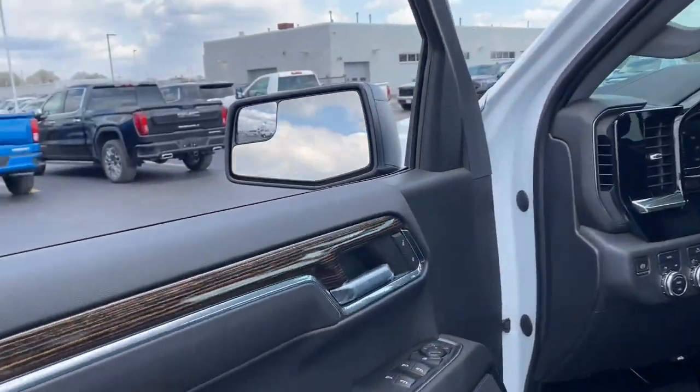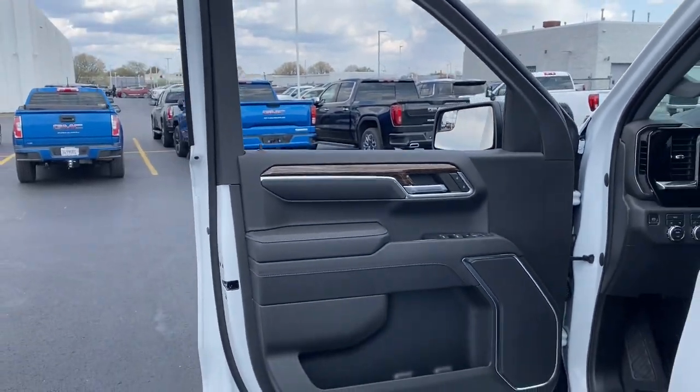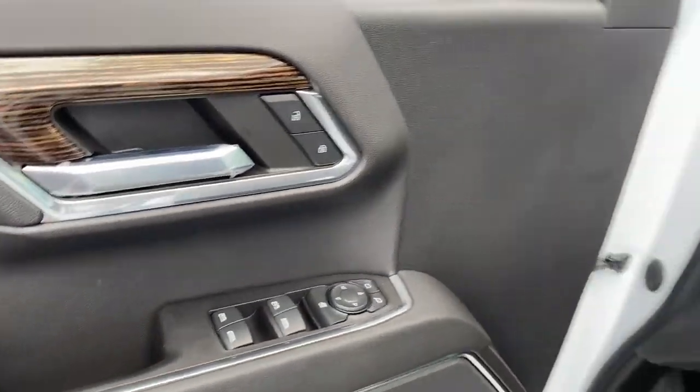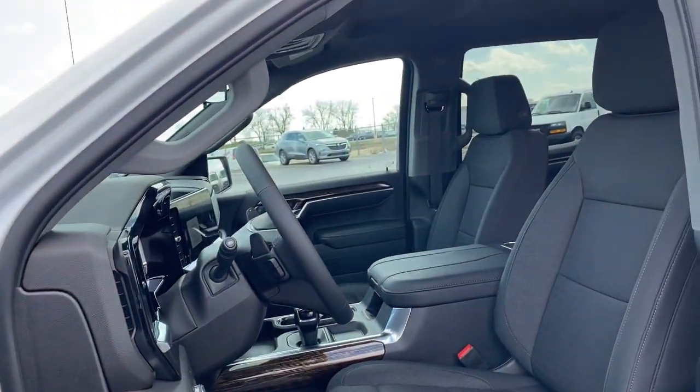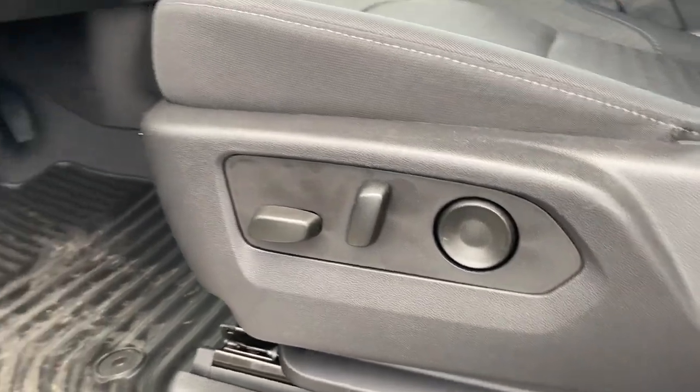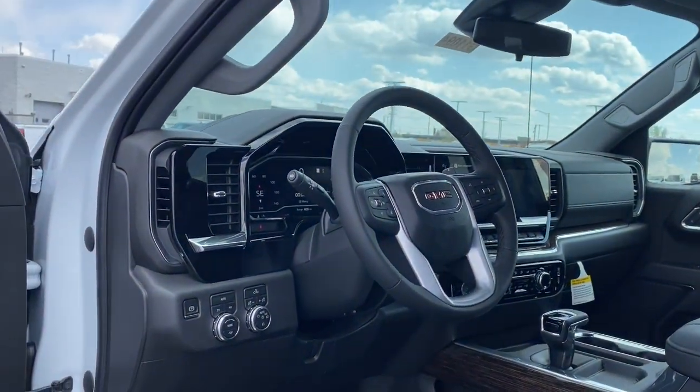The following are some of this vehicle's highlighted options: Lane Departure Warning, Navigation System, Keyless Entry, Satellite Radio, Remote Engine Start, Backup Camera, Lane Keeping Assist, Keyless Start, Four-Wheel Drive, Heated Mirrors.